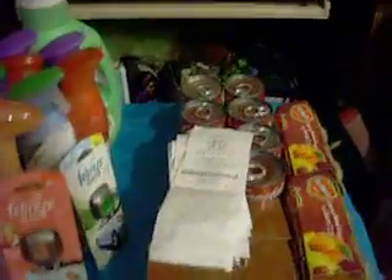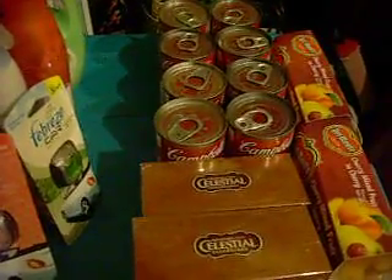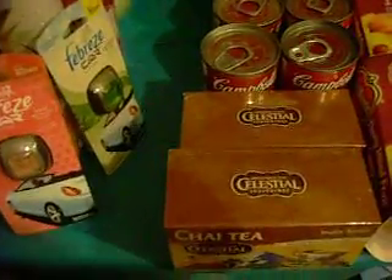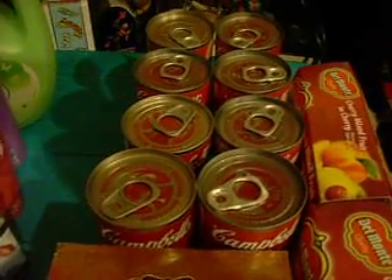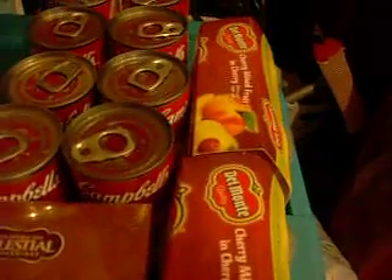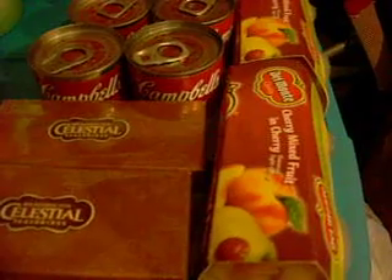The last transaction: I was running out of coupons, so I decided to use that last $10 receipt coupon on a bigger item. I got eight cans of Campbell's soup — six tomato soup and two chicken noodle. I got two Celestial Seasonings Chai teas. And I got a couple of Del Monte fruit cups.